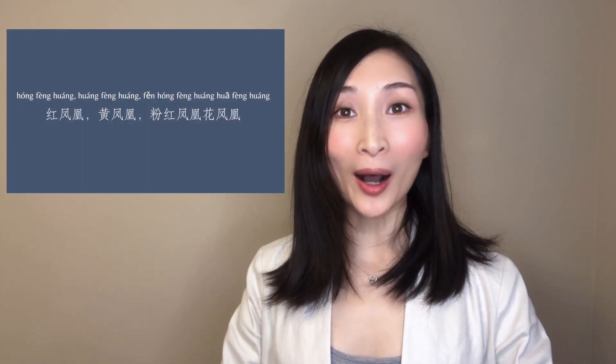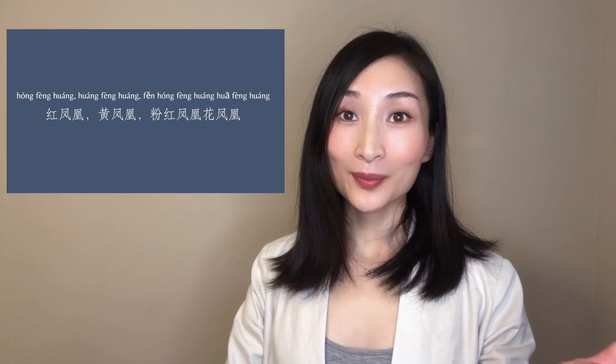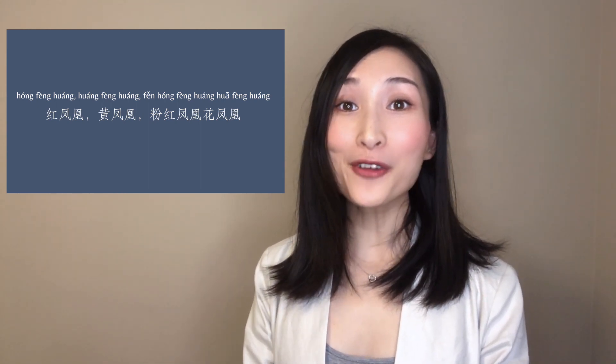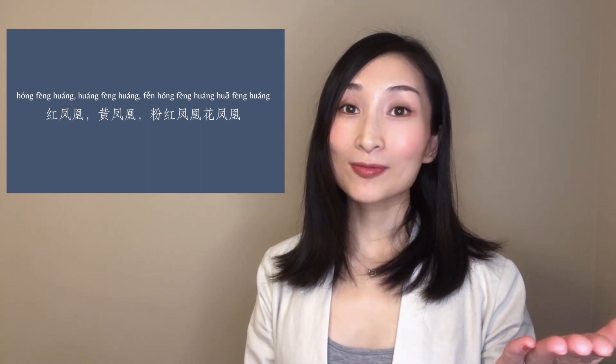This one is hard, isn't it? So now let's say it one more time, and you can follow me if you like. Good job! And here comes the last one, which is also the most challenging one.